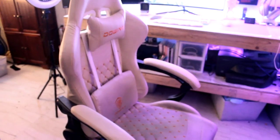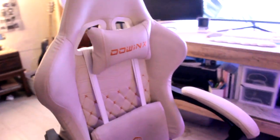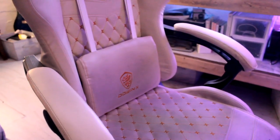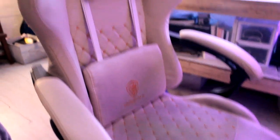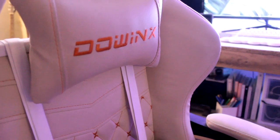Before I even sit down to show you the desk, this is the chair I currently own — it is a Downix. It is wonderful. By far the comfiest chair I have ever gotten for gaming and productivity.